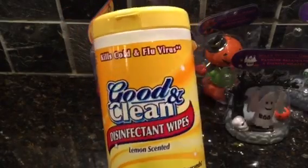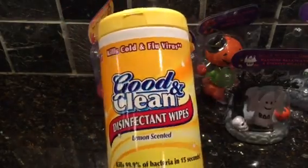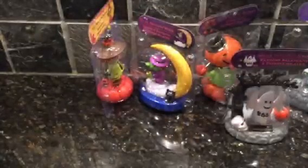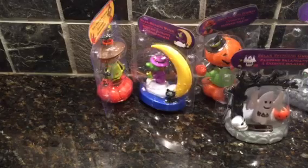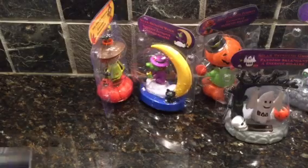I needed some more disinfectant wipes, so I bought two of these to have. Because I'm going to wipe everything down — it is flu season. Like I said, this is a really small haul.